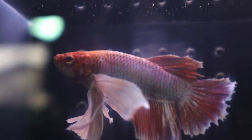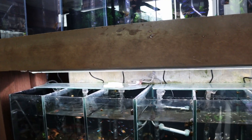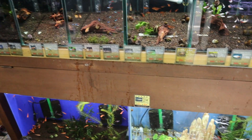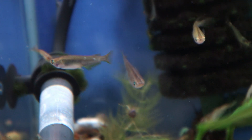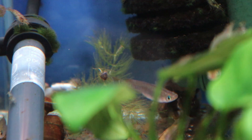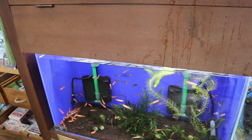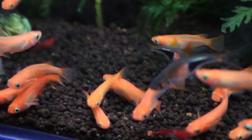Some green neon tetras. Rasboras. A nice betta. Down below there's some really beautiful rice fish — there's some black rice fish there, they don't look black but they're called black rice fish. And then here there's some really nice red ones, really bright, and they look amazing.